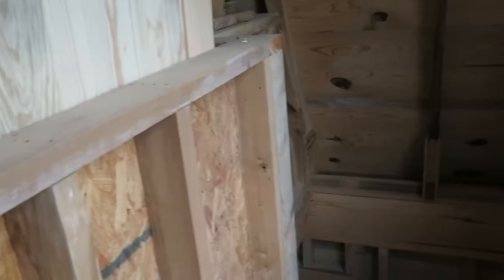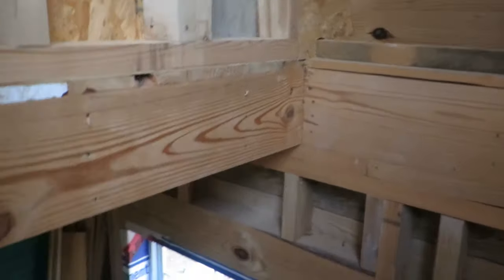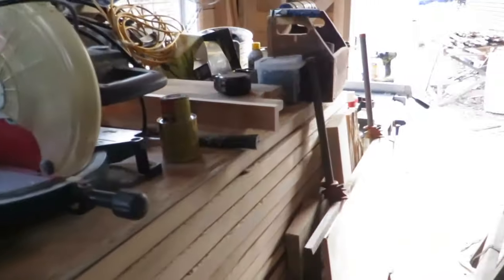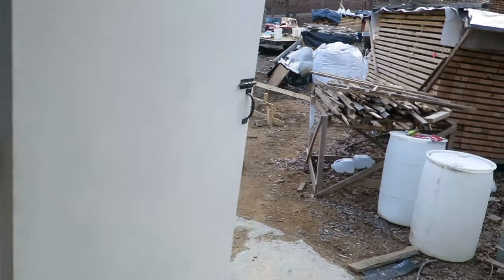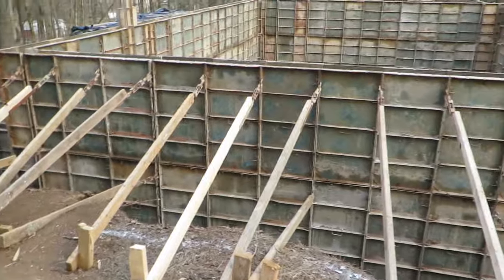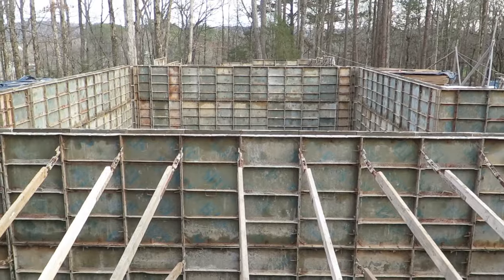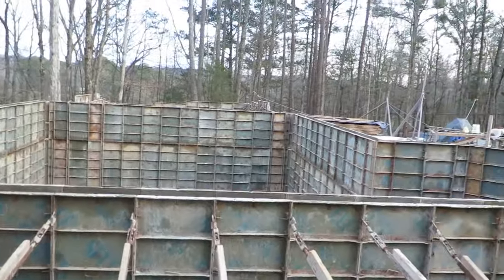Eventually when I start building down here on the house, I'll get this stuff cleared out. Everything is boxed in because I've got so much material. As soon as I get the material used up for building, I can have more area in my baby barn to move stuff around and store my doors a little better.